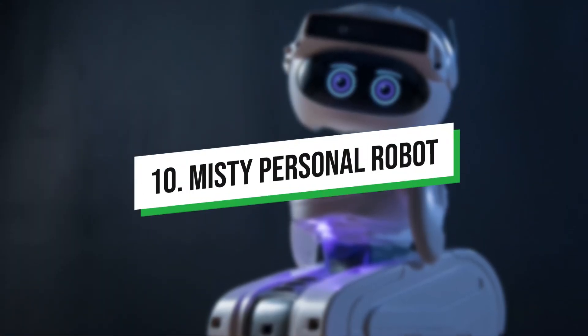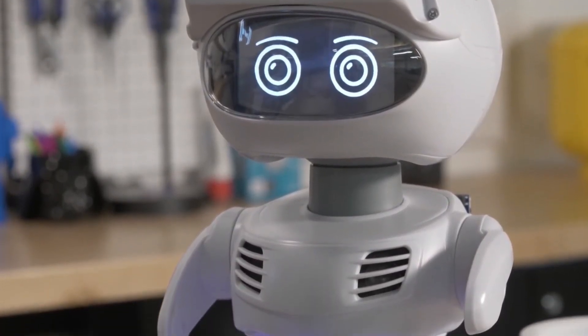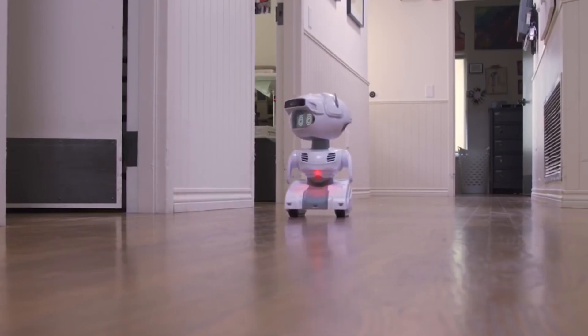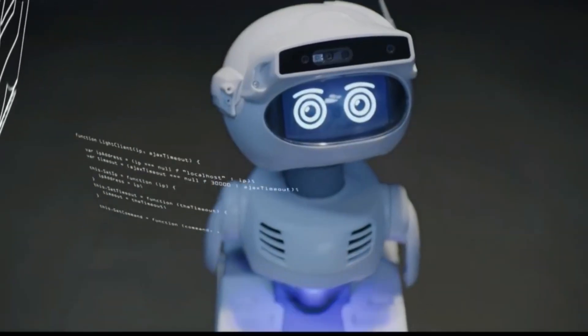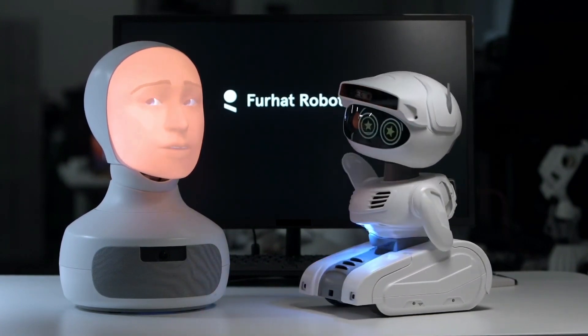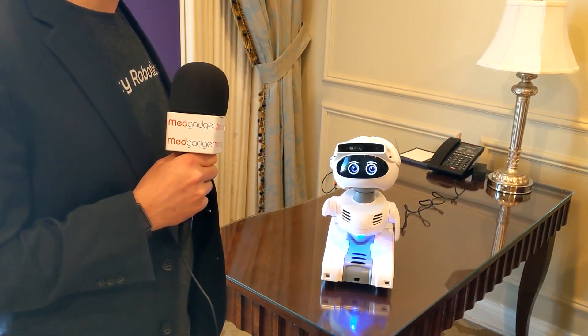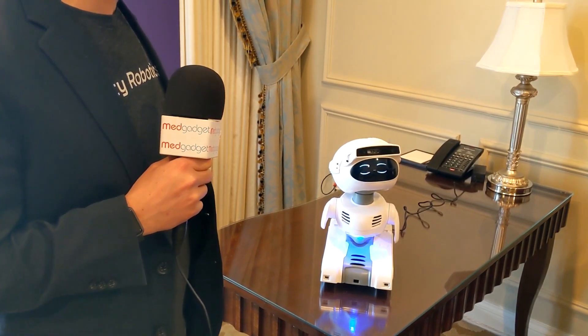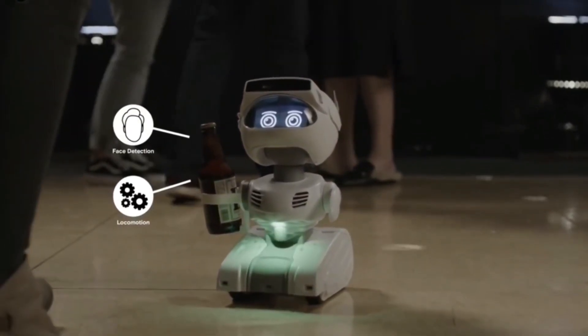Misti Personal Robot. Misti is a personal robot applied in several commercial settings. Its head is equipped with a top-notch camera to deliver photographs with excellent resolution. It is capable of quickly recognizing faces with the use of a camera. This amazing personal robot's built-in microphones can collect audio and gather data from your environment. Misti can hear you speak and respond right away.